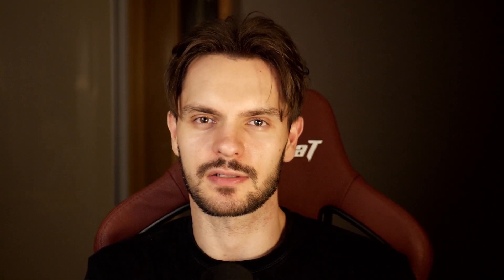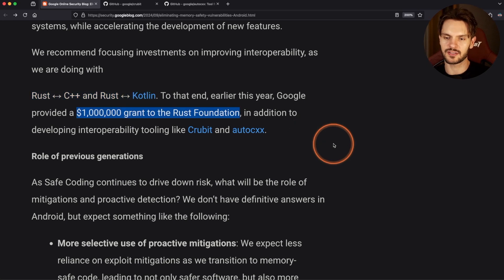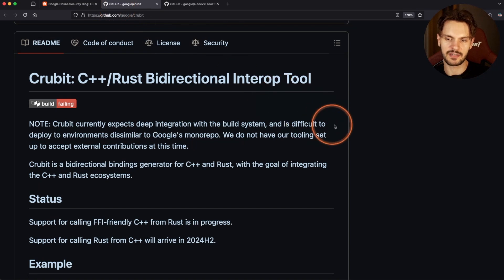Because of this success, Google is doubling down on making it easier to write new features in Rust. To do this, they're investing in improving interoperability between Rust and C++, and between Rust and Kotlin. Earlier this year, Google gave a $1 million grant to the Rust Foundation to improve interoperability between Rust and C++.